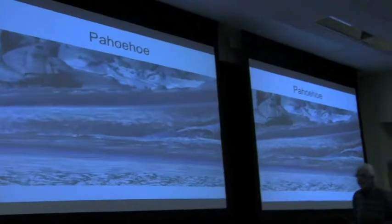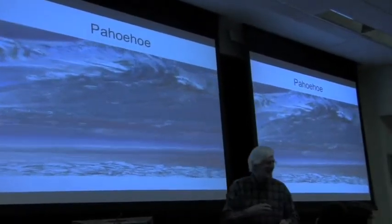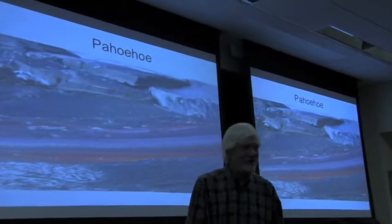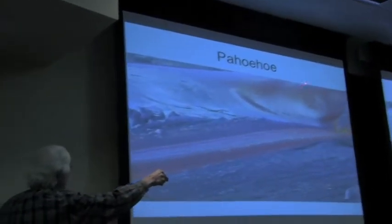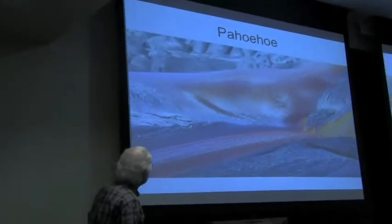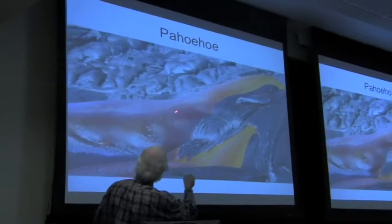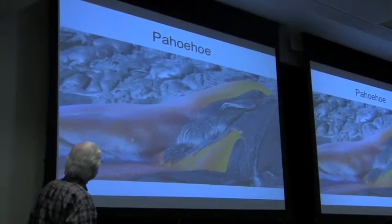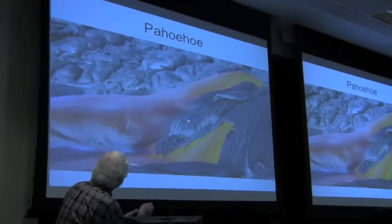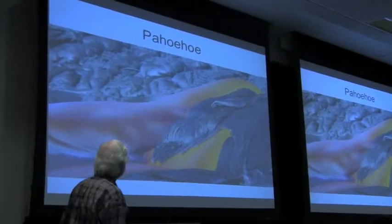Lava flowing by. Look at that — see where it's coming down? It's really glowing — higher yellow where it's really hot, and then orange where it's cooler. And look at the Pele's hair right there — looks like somebody died here! No, no — that's Pele.